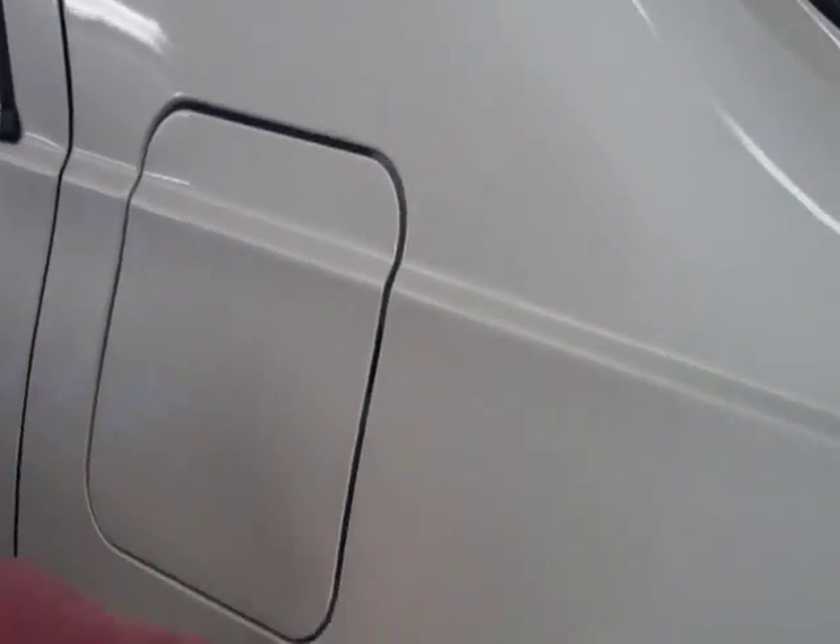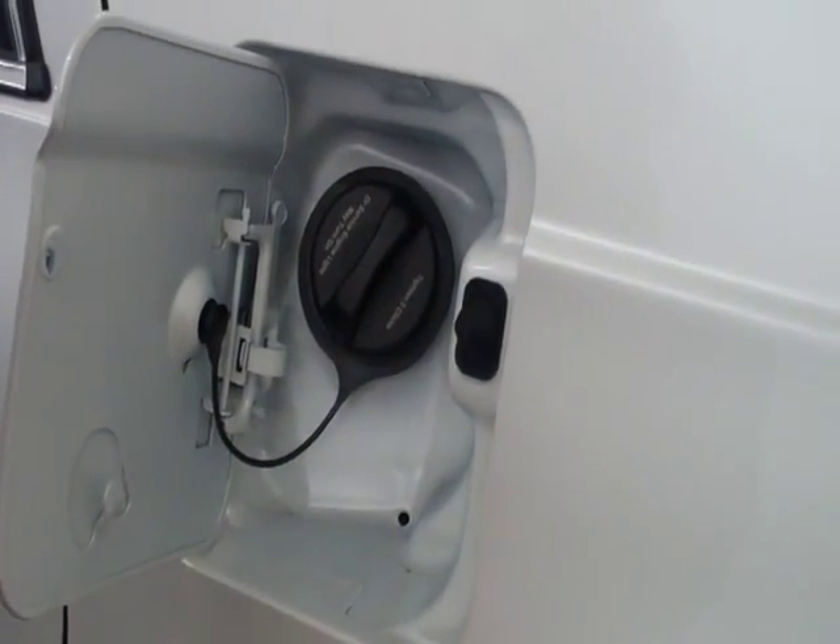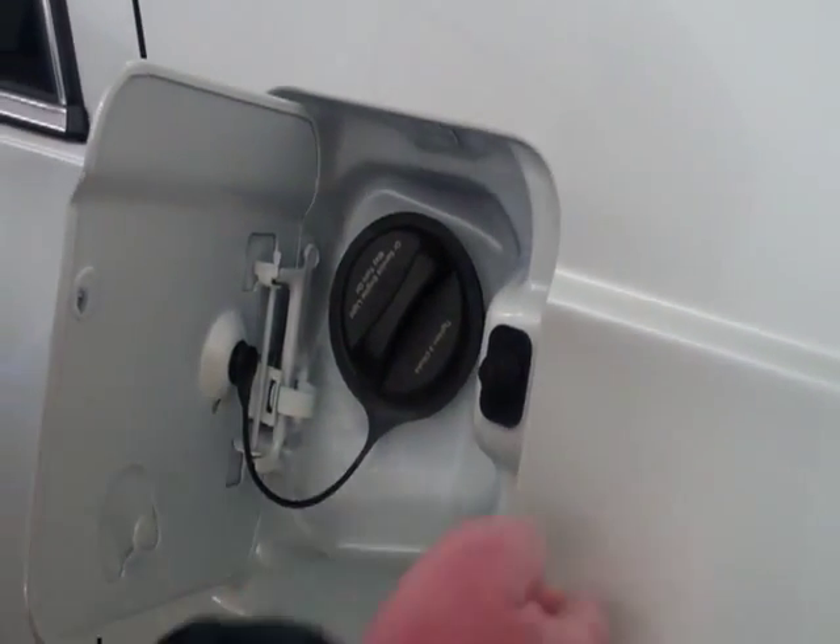Every light on the car is LED, both outside and inside. There's also a touchless gas cap — you'll notice there's no lever on the inside to open the gas door. You just walk up to it, push it, and it opens. Gives it a clean look.